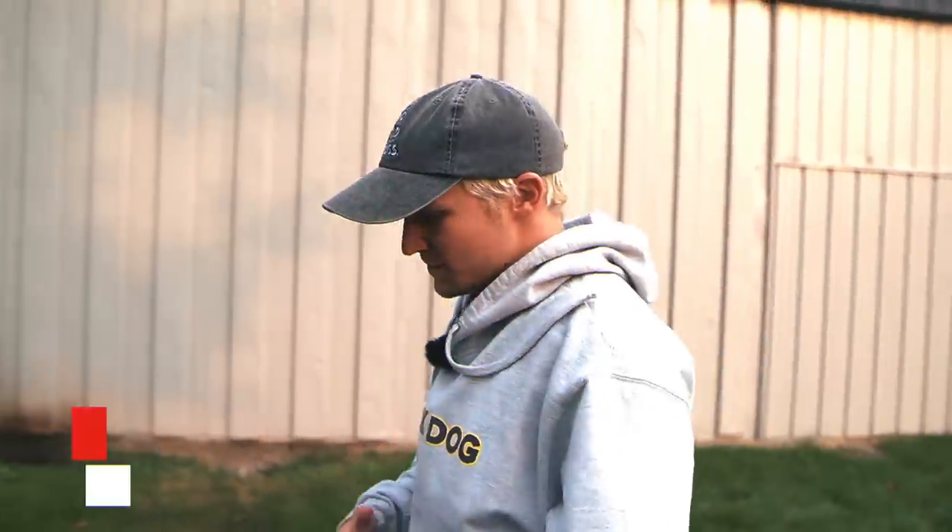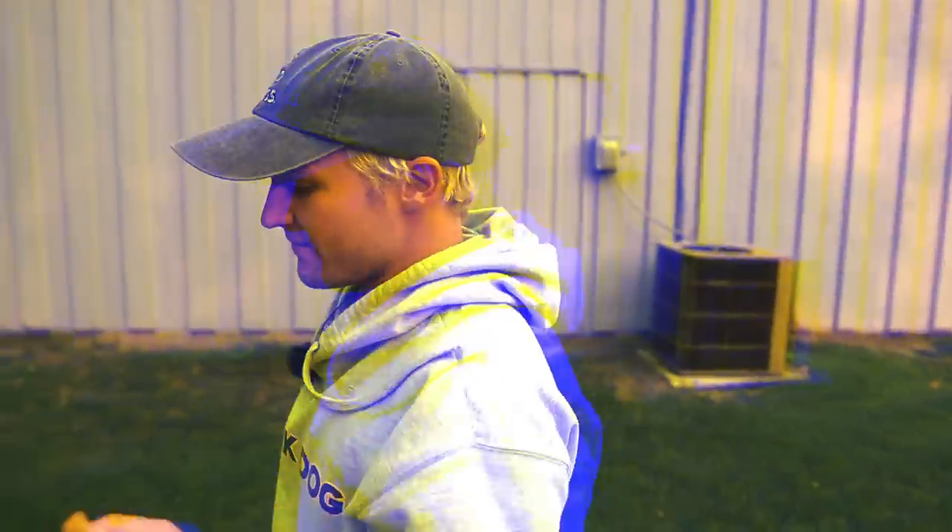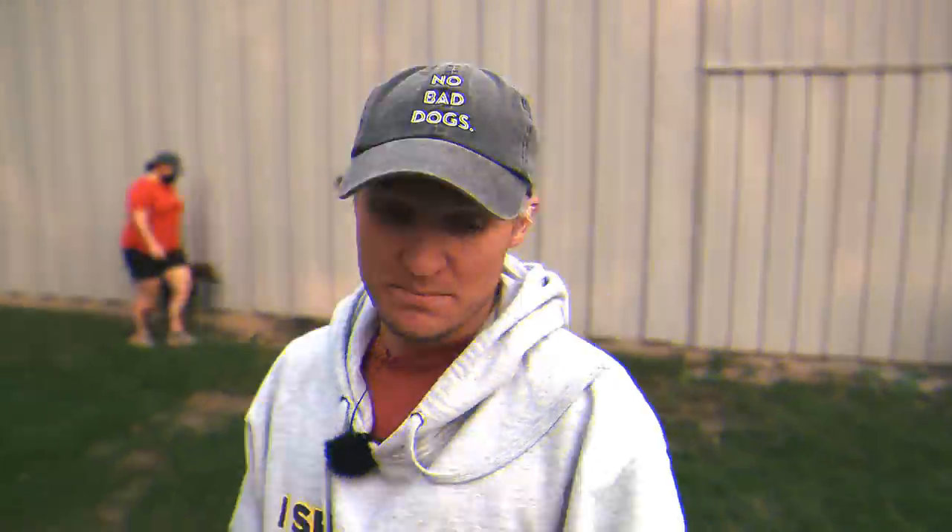Hey, what's going on guys? Tom Davis here, America's Canine Educator. Thank you so much for joining me today. We have a great video with a young dog dealing with some basic stuff — something that a lot of you guys are probably struggling with. I'm really excited to bring you this video because it's the start of a new series. I just wanted to point out a couple of things because I've been getting messages and comments from people who live all over the world, because we've built the coolest dog training channel right here on YouTube, and I couldn't be more grateful.